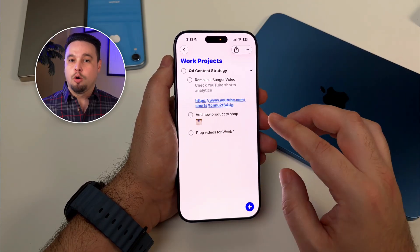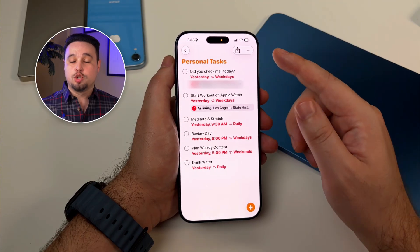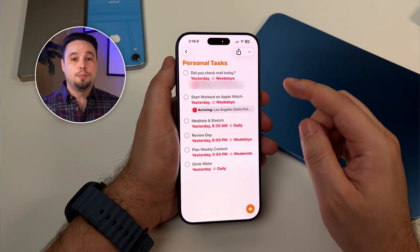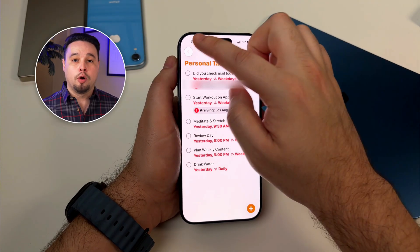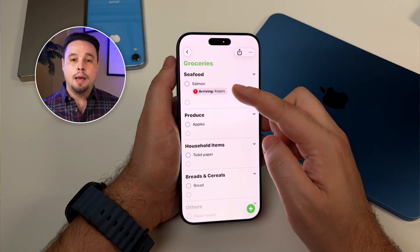Here's where it gets powerful: location-based reminders. I've got a reminder that triggers when I arrive home that says 'Did you check mail today?' — super helpful since I get a lot of mail and packages. I've also got one that triggers when I arrive at the park for a run, and one that triggers when I get to the grocery store that pulls up my shopping list. Your phone knows where you are anyway, so you might as well use it to actually help you remember things.